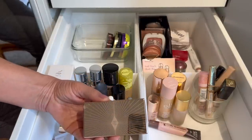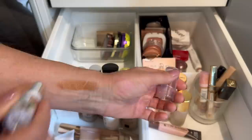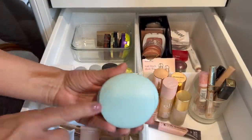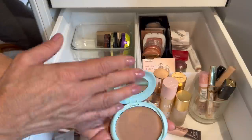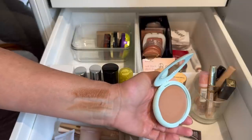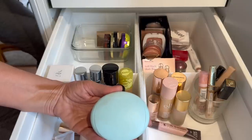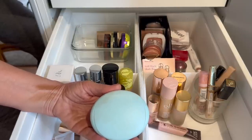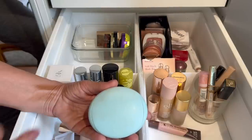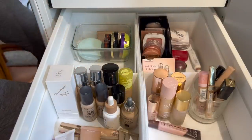I have two cream bronzers. The Physician's Formula Sculpting Bronzer has a nice blendable formula but it's too dark and too warm — being decluttered. I recently picked up the Tarte Breezy Cream Bronzer in Say Shells, which is a much cooler, slightly pinky shade — I'm enjoying playing with it. I'm very interested in the new Charlotte Tilbury Beautiful Skin Cream Bronzer but it's very expensive, so I'm hoping she releases a mini. For now, the Tarte is my only cream bronzer.